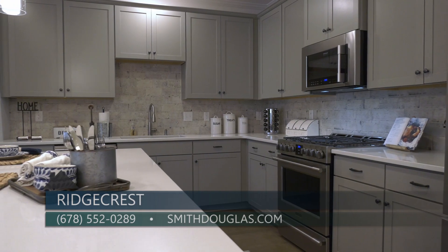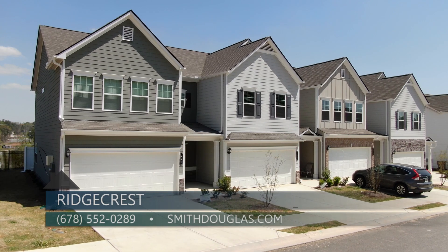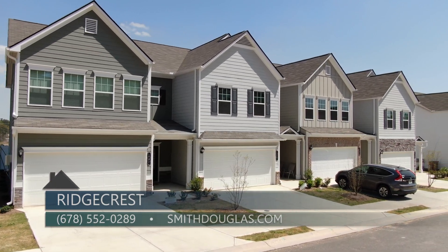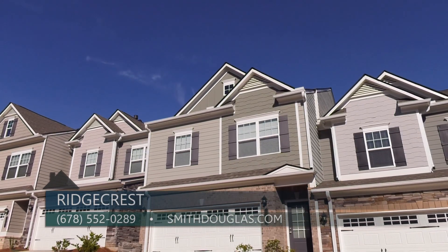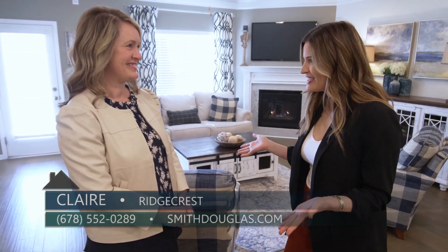To find out more information, visit the website at smithdouglas.com. You can also call Claire directly at 678-552-0289. If you are looking for that lock-and-leave lifestyle that only a townhome community can provide, check out Ridgecrest by Smith Douglas Homes in Austell.